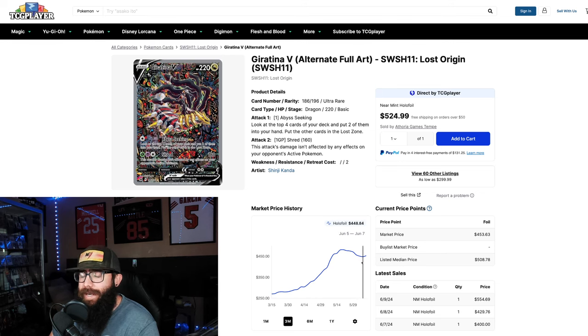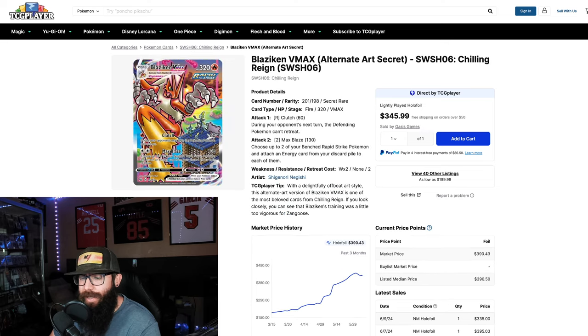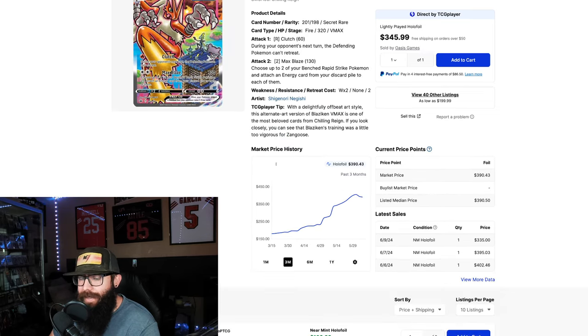That doesn't mean 100% that this is going to stair step up again — it could still drop a little — but I don't see these cards dropping in the immediate future. Now the Blaziken is maybe not the exact same pattern, but it's pretty similar in shape.